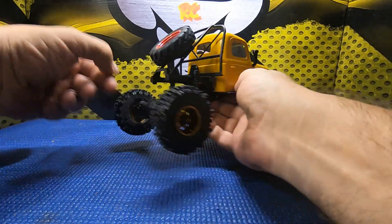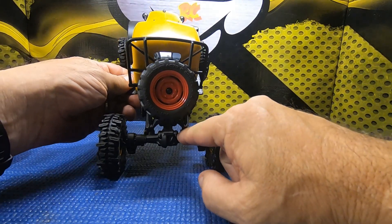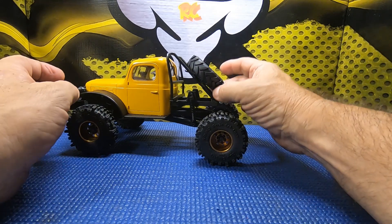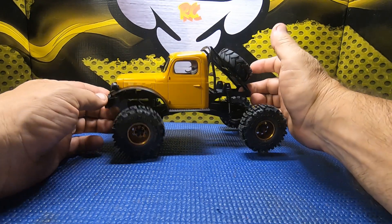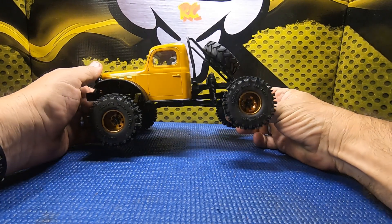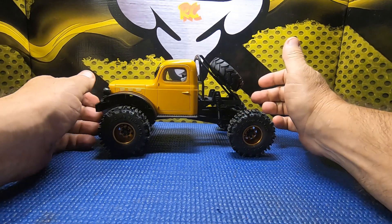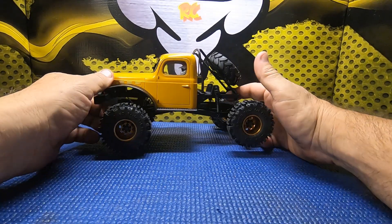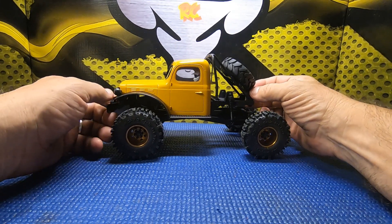We might have to tone down the yellows on this a little bit. Now that the rear axle is actually behind the frame, we might go ahead and get rid of the roll cage and do a little something back there as I continue to make this truck my own. I do have metal portal gears waiting at home — I'll install those when I get back from this trip out of town, and I'll keep an eye out for what other upgrades we can do.